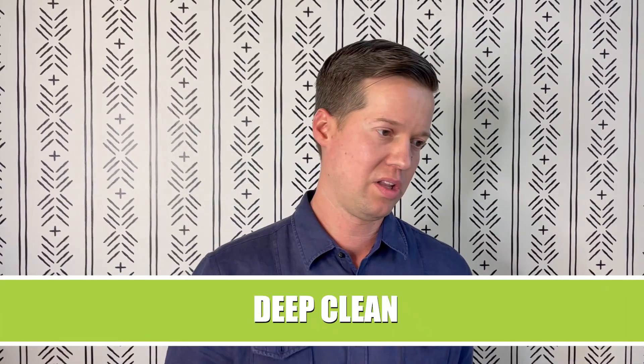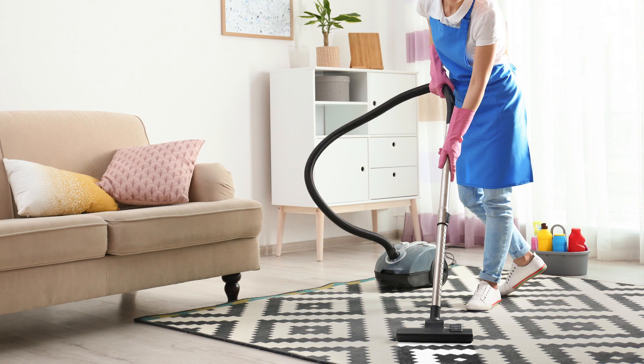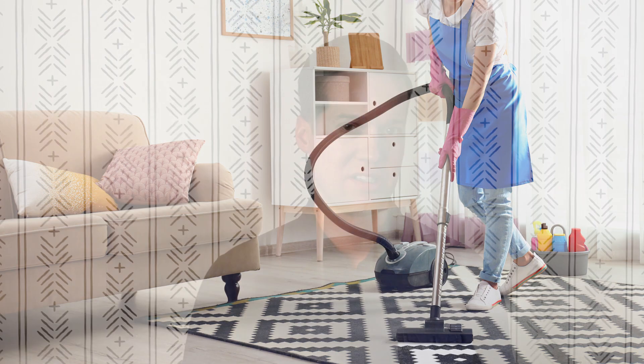The third thing I would do is make sure the house is super clean. Make it easy on yourself — hire a professional cleaner. Don't try to be the cleaner yourself because you're a busy person. Just hire someone that's really good. I have a great referral if you need a cleaner, just reach out.